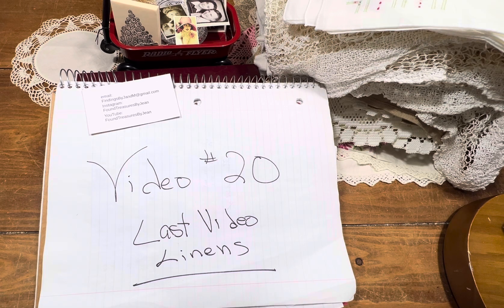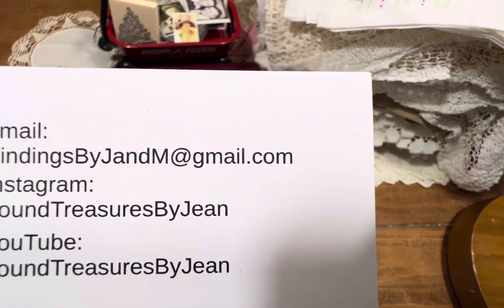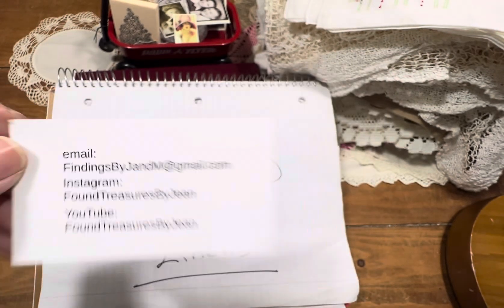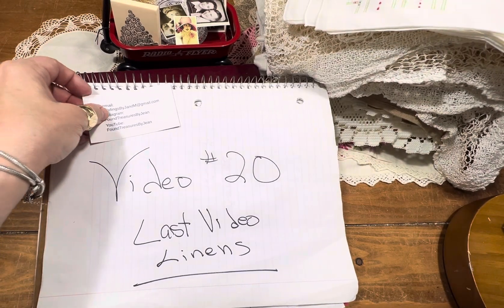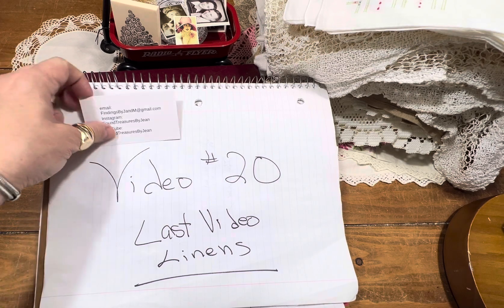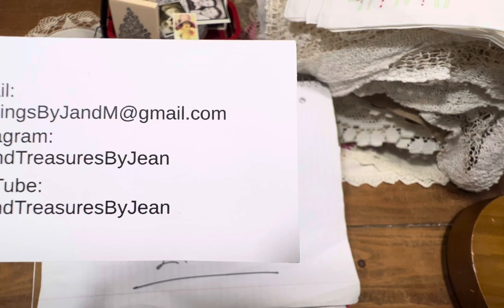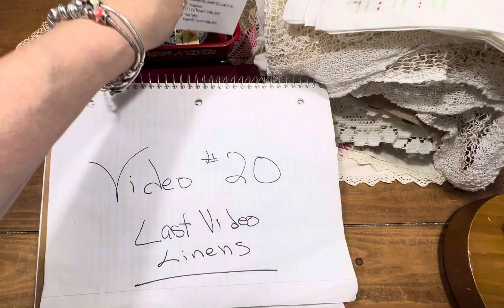Invoices are going to come from Square to the email you provided me. If by any reason by Thursday you haven't received an invoice from me, please email me at findingsbyjnm at gmail.com. Also remember Square offers AfterPay. If you have any other issues or concerns, feel free to reach out to me at findingsbyjnm at gmail.com.